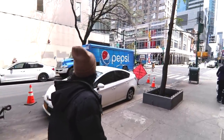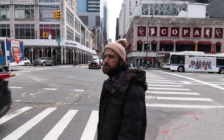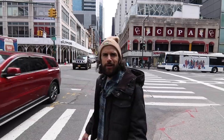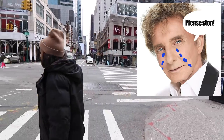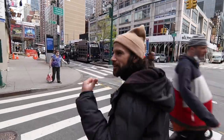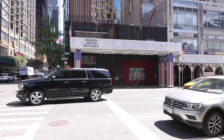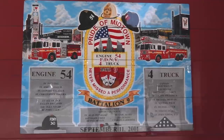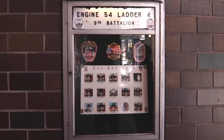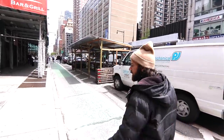Over there is the Copacabana — it used to be the Copacabana, but it closed recently. It's moved around — that wasn't the original location. You know the Copacabana from the Barry Manilow song. Over here to the right you have Engine Number 54 — it's a fire department. This engine had the highest number of casualties during 9/11 — they lost 15 firefighters, pretty much their entire shift.